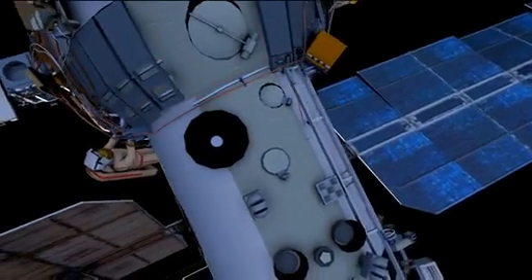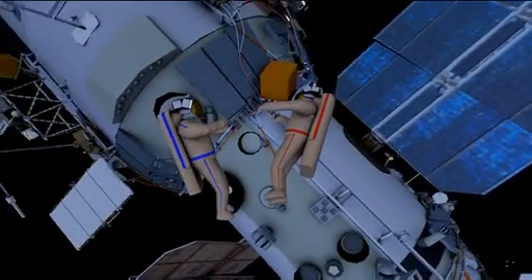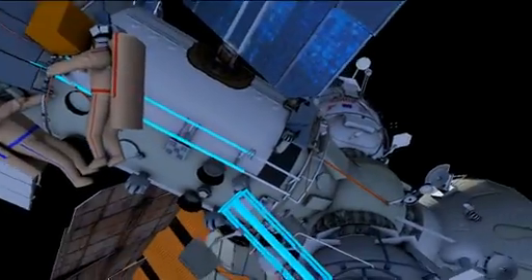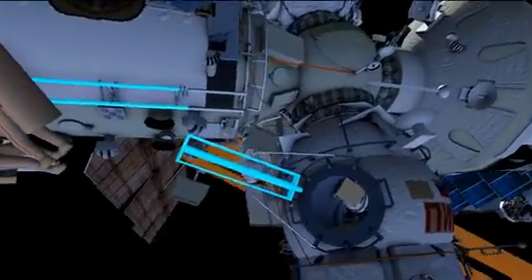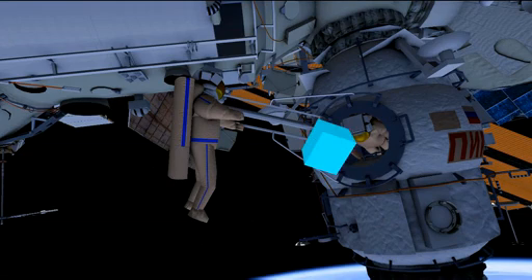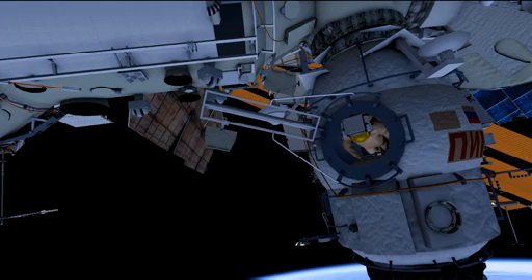Once the gap spanners are installed, the crew members will translate back to photon gamma, retrieve it, and translate it back to DC-1. This is where Fyodor will ingress, retrieve photon gamma, and stow it inside DC-1. Sasha will follow, ingressing DC-1 and closing the hatch. This would conclude Russian EVA 33.